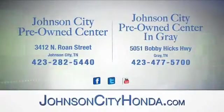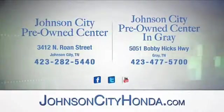At Johnson City Pre-Owned Center, Johnson City and our new Johnson City Pre-Owned Center in Gray.